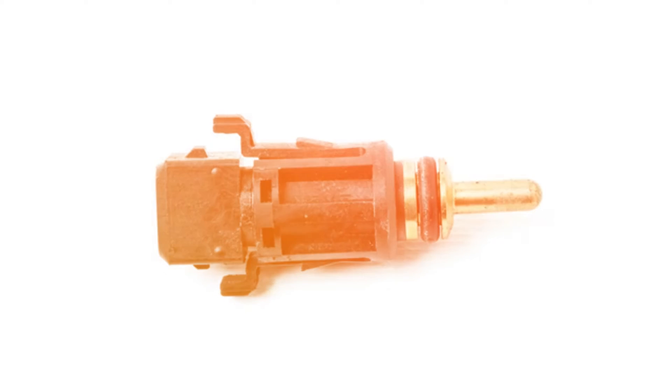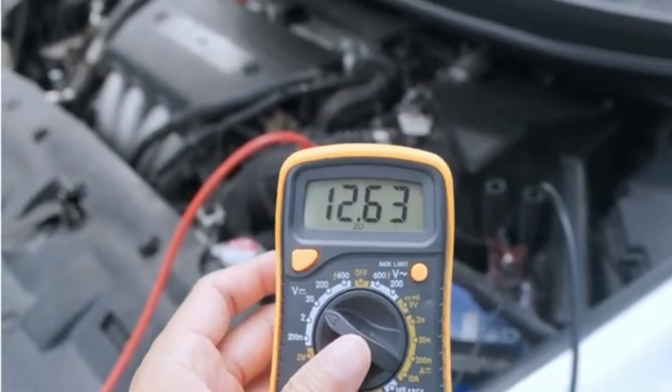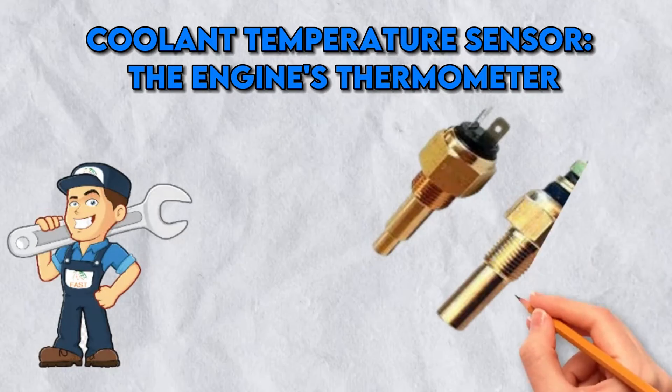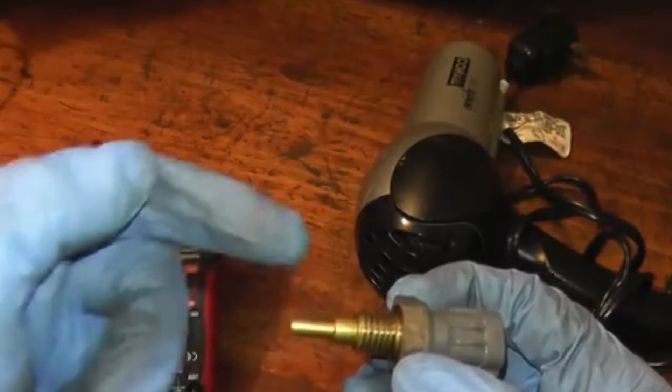Fuel Temperature Sensor — the fuel's thermometer. The fuel temperature sensor works like a thermometer for your fuel, ensuring the fuel is just the right temperature for optimal performance. Too hot or too cold and your engine could act like a moody weather day — unpredictable and uncomfortable.